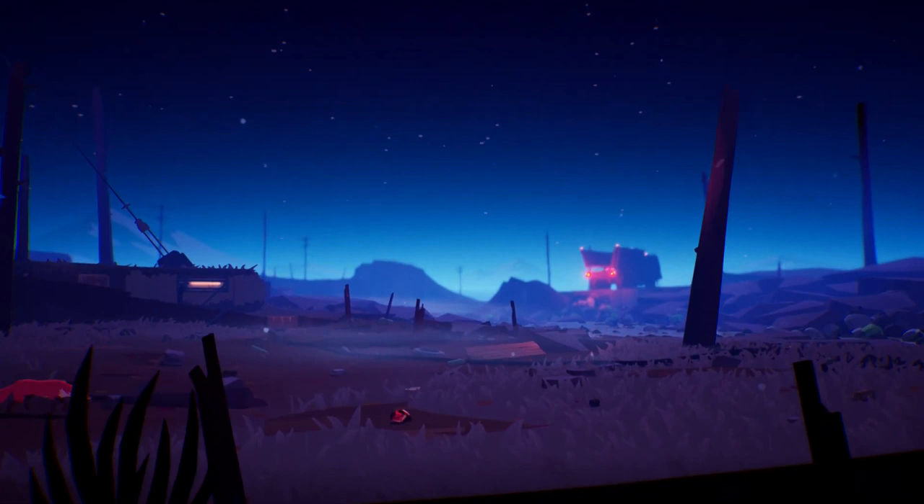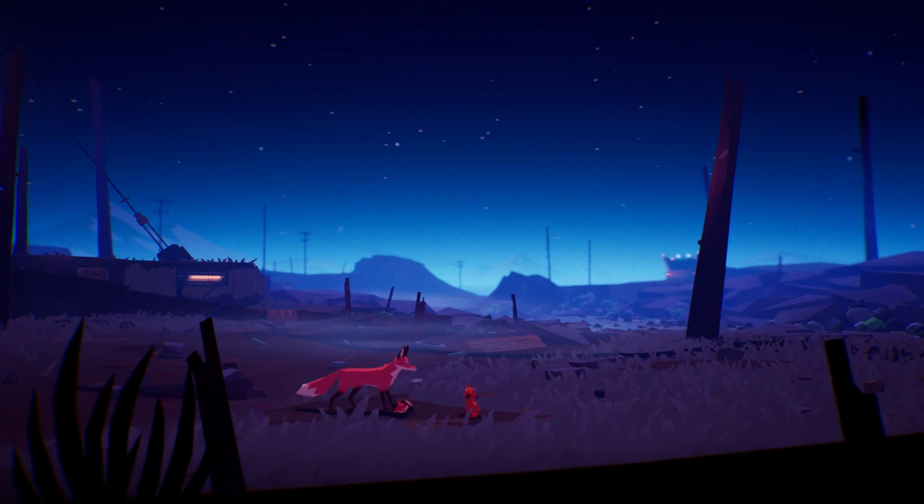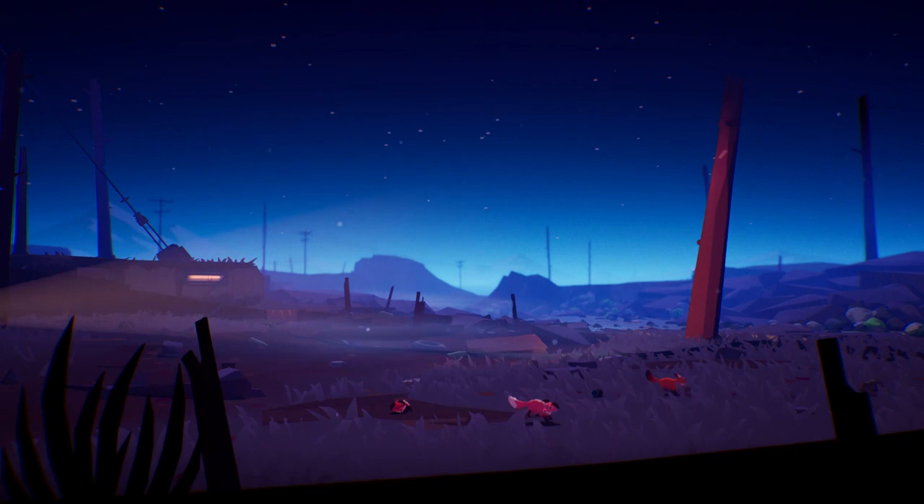It's kind of interesting that we're getting all these eco-conscious announcements recently. We recently got the announcement of the PlayStation 5 feature that is going to save power, and now we have a game designed to point out some of the shortcomings of how we behave as humans. I think it's really cool. As much flack as gaming gets for games like Grand Theft Auto being a bad influence, games like Endling have a definite place in the market.